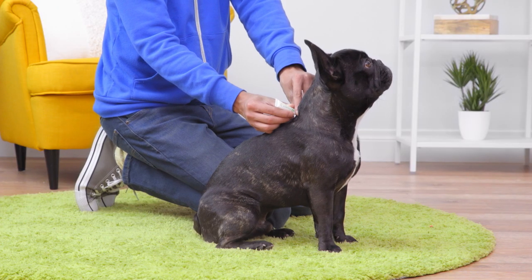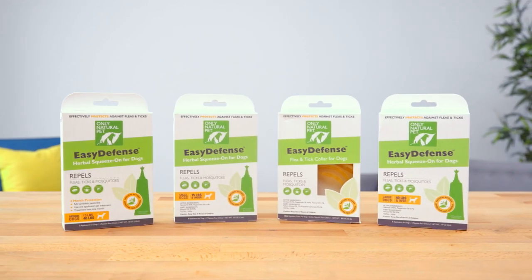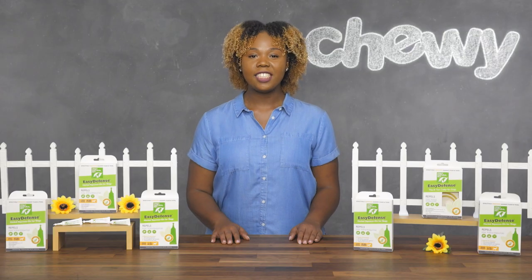Keep unwanted guests off your pup with Only Natural Pet Easy Defense. I'm Jasmine. Thanks for watching. Bye.